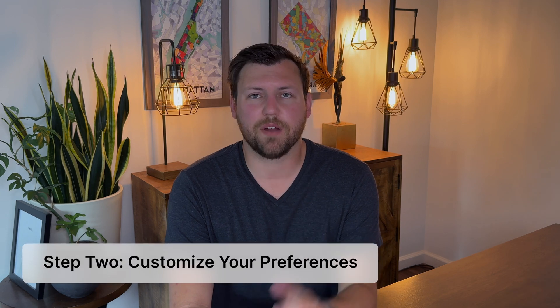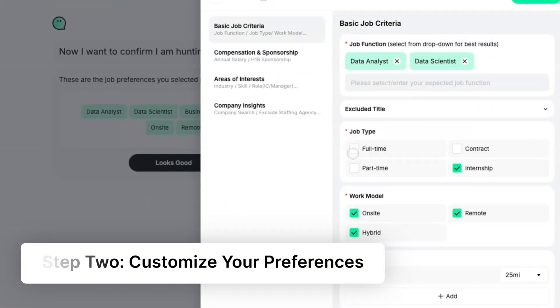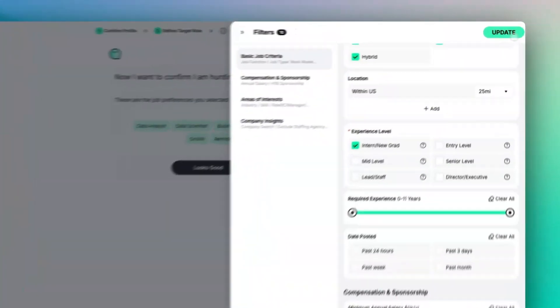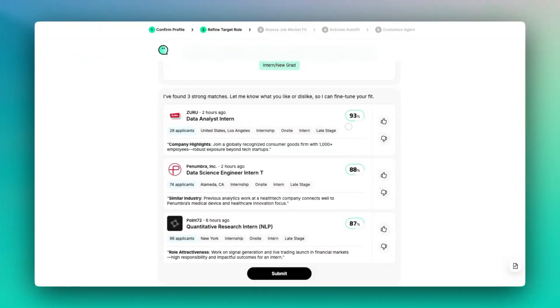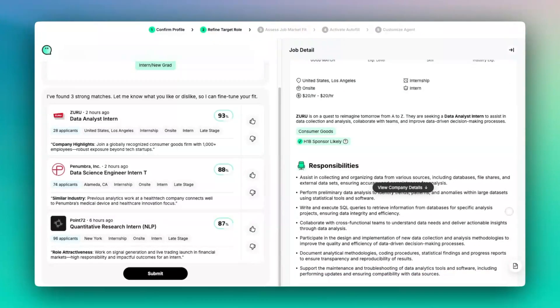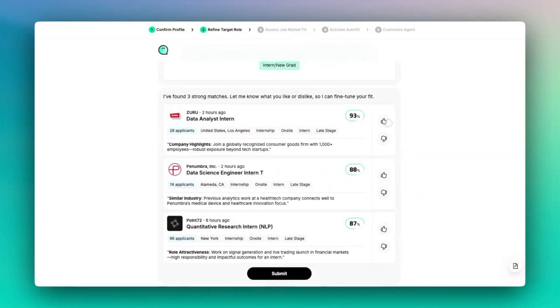The second thing you can do is customize your preferences. You'll tell the AI agent what kind of job you want, what industry you want to work in, what title you want, and what locations you're looking for. You can either get super specific or be really broad. JobWrite then shows you a few positions and has you rank your interest level, so the agent learns what you like and don't like — kind of like training your own recommendation engine.